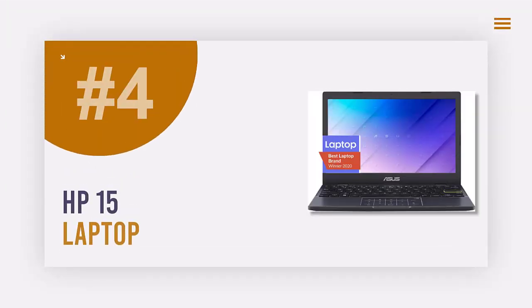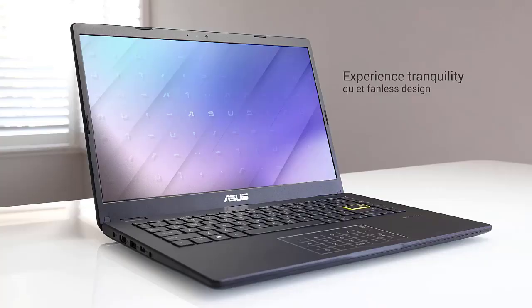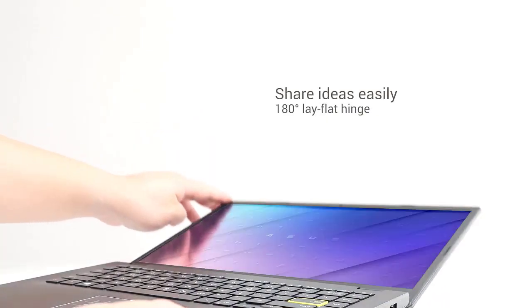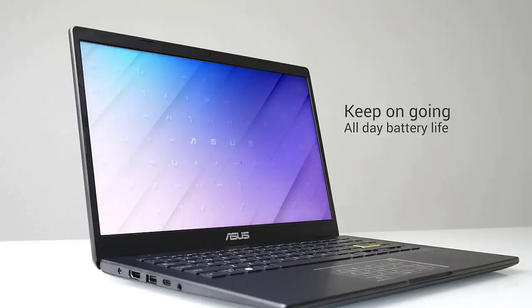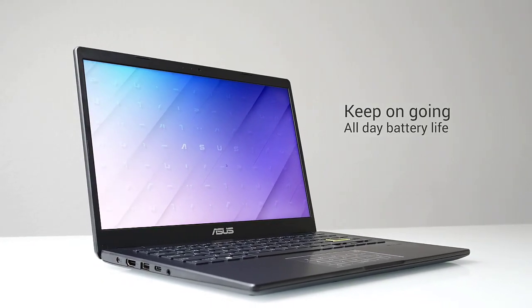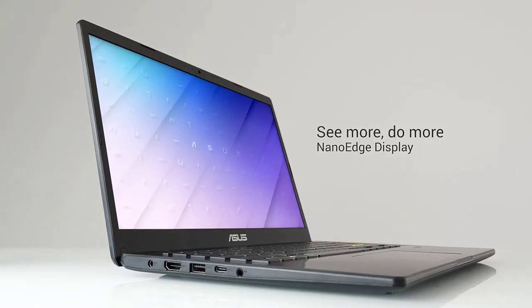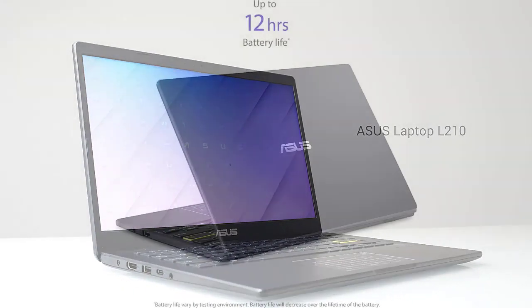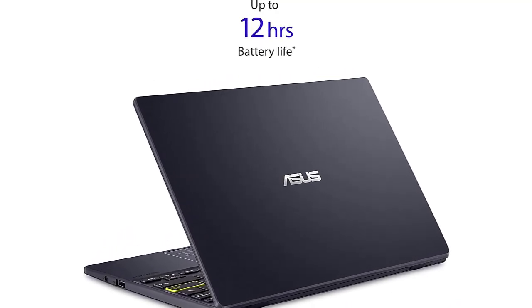Number 4: HP 15 Laptop. Work performance is an important aspect that determines the ability to handle work. With 3D rendering and design requirements, you must find a laptop with excellent performance. For this, I recommend the HP 15. The device has 8GB RAM, a 256GB hard drive, and an Intel Core i5 processor that accelerates data processing. The battery life is also worth mentioning — after each charge, the average device can work from about 7 to 8 hours, which is a relatively good response to the nature of your work.